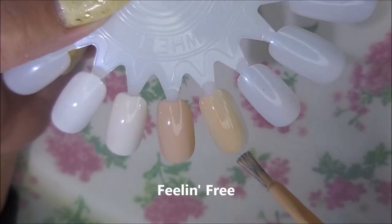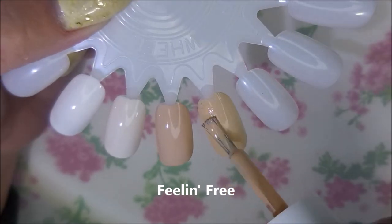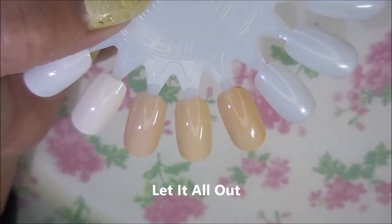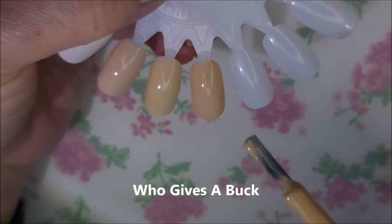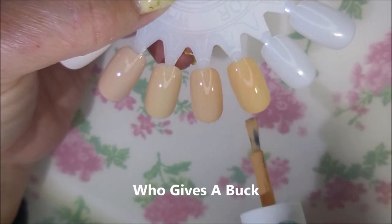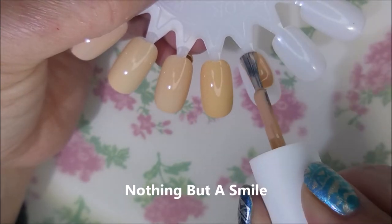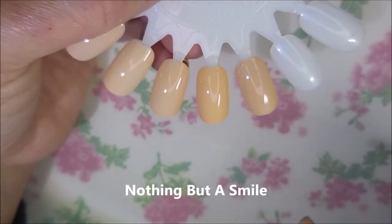I know these are not what we normally call pretty colors, but we've got Feeling Free here. Let It All Out — I am trying to do them in a gradient kind of order; they're not going to be perfectly done, though. Next we have Who Gives a Buck, but these are really, really nice shades and they self-level, so if you want to pick one or two that would suit you, that would be great.